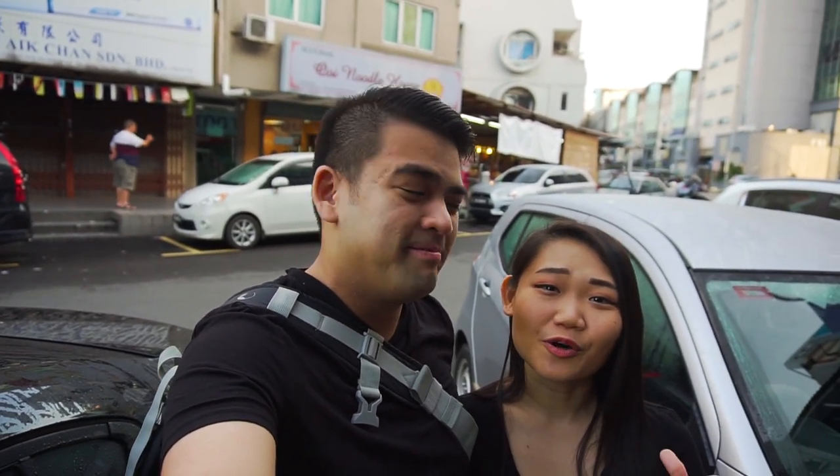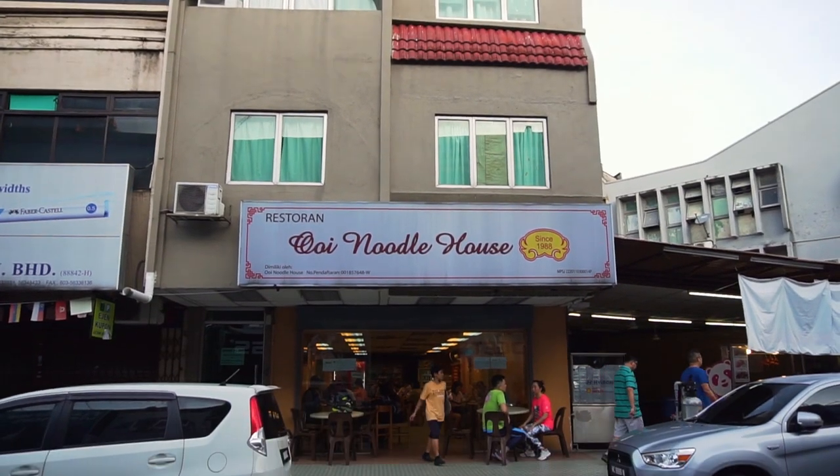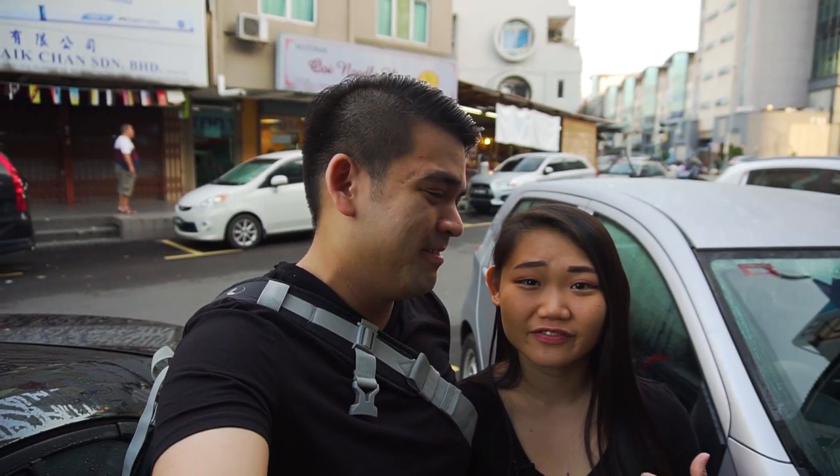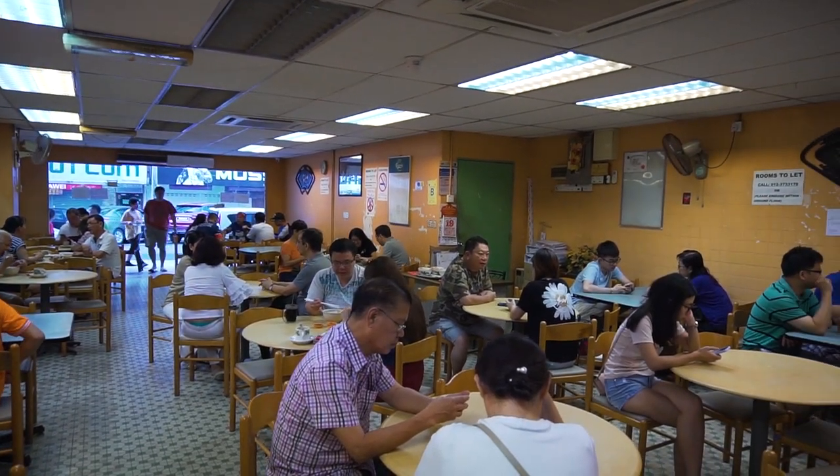Good morning guys! Welcome back to the channel. It's 8am right now — so behind me is this shop called Ui Noodle House. It is one of the best pork noodles in town, and we are here first thing in the morning because this place is famously known for its long waiting time.